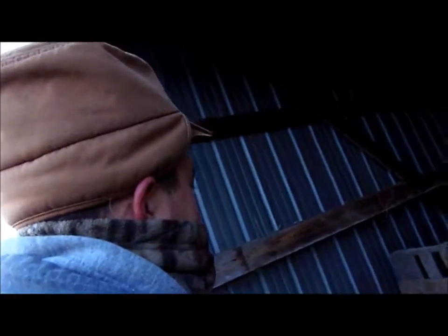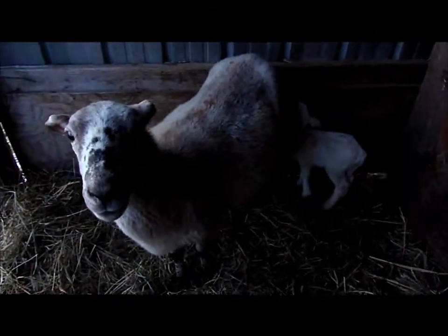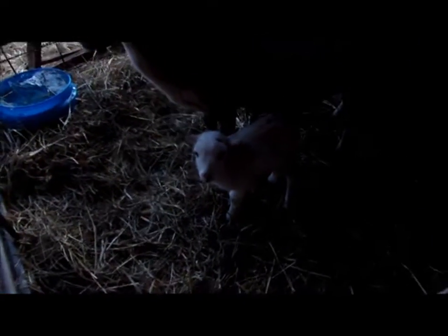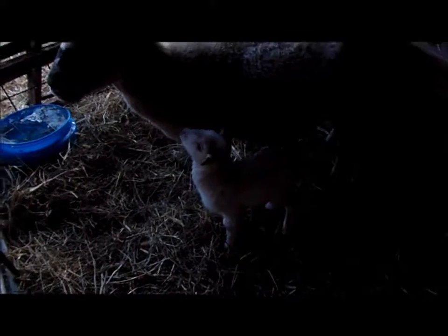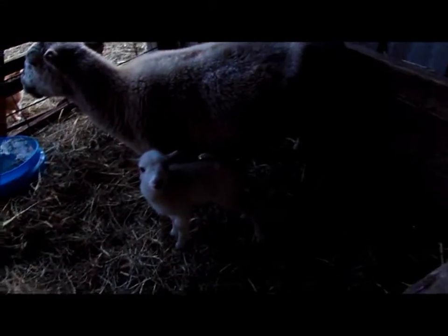This ewe has only got one side working. She did have twins — the other lamb is this small one right here, and you can see the difference. This one is a bit bottle fed. She's not quite getting enough food, but the ewe has barely enough milk for this one. I've had to stomach tube the lamb a few times, but it's looking a lot better than it did two days ago.